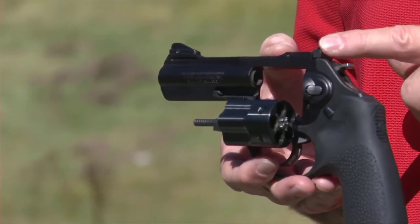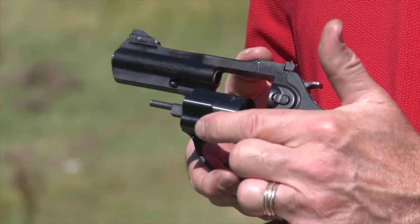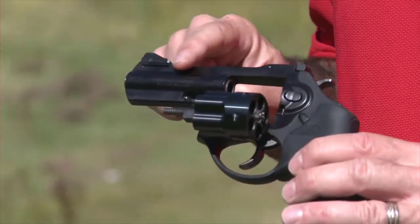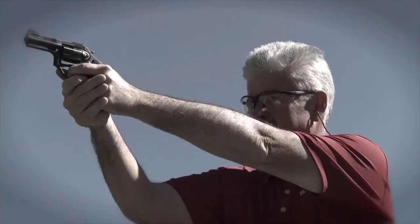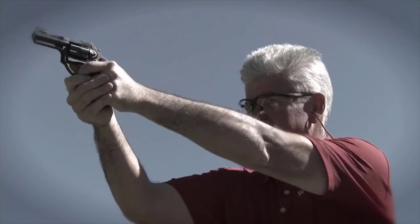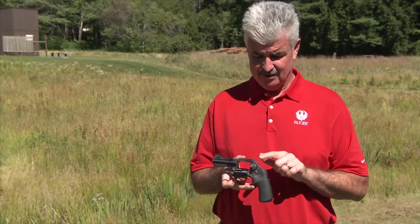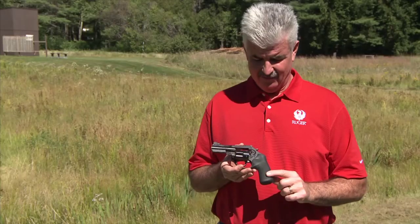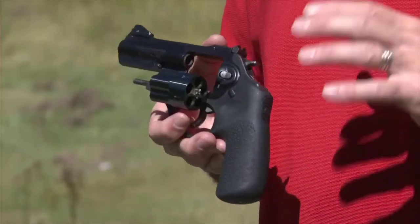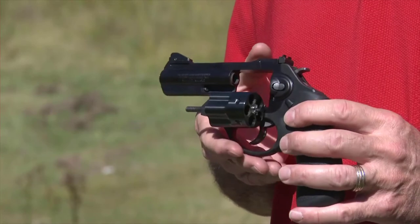It still has the stainless steel cylinder with ion bond coating, aircraft grade aluminum cylinder frame with polymer fire control housing. You've still got the friction reducing cam system on the fire control for smooth double action, and we've got the spurred hammer for single action for precise shooting. Additionally, we've got a Hogue Tamer grip, minus finger grooves and also longer in length, so you get full purchase on the grip.